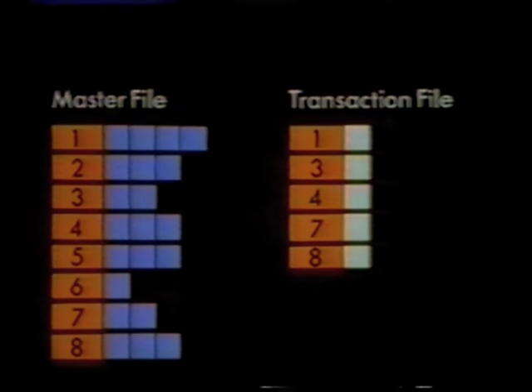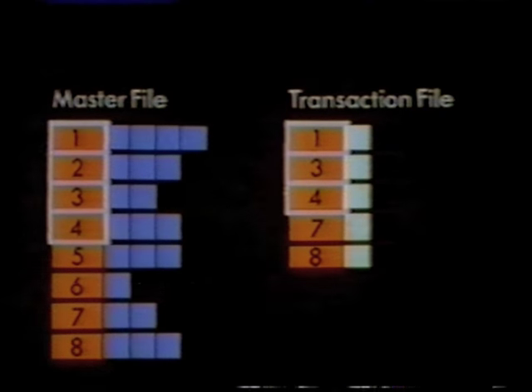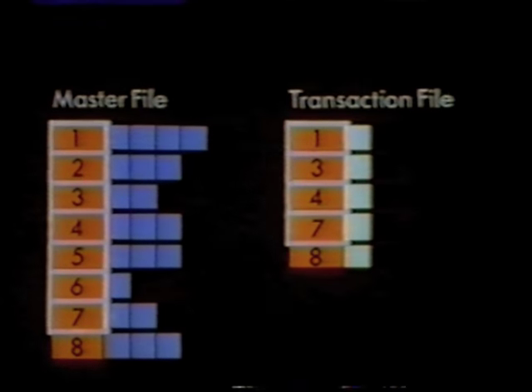And that's another feature of batch processing. If the transaction records were in a random order, the computer would waste time going backwards and forwards to find records that matched. So instead, the transaction file is sorted into the correct sequence. Then it's easy to work through the two files record by record. With this technique, we just start at the beginning of each file and work our way through to the end, reading each record only once. That's the essence of batch processing.